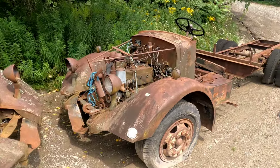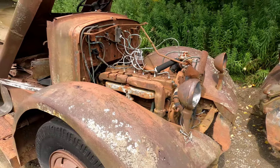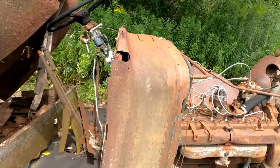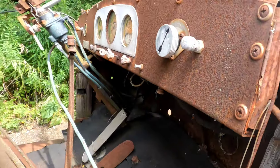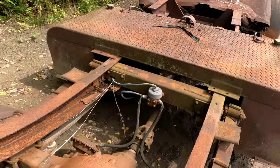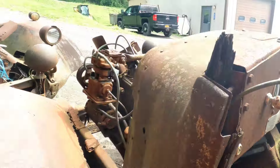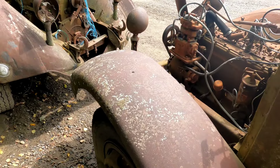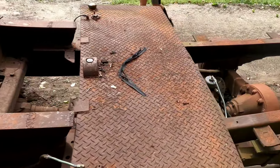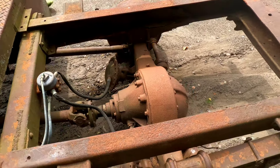The tag on this one says 160. I believe this one would probably be a 260. Let's see if there's a tag — oh, there is a tag. Let's walk around the other side. We have saddle tanks, a cute little rear end. Both are bud wheels. And 162.